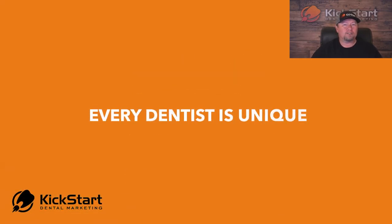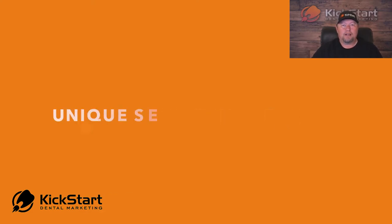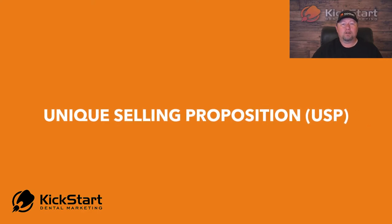First of all, we don't see a dentist as being just a dentist, or an orthodontist as just an orthodontist, or an endodontist as just an endodontist. We feel that each dentist has something unique about them that really makes them pop out from the rest of their competition. So we really want to make sure that our clients have a really solid USP, or unique selling proposition, and that's something we've got to have in place before we start marketing your business.